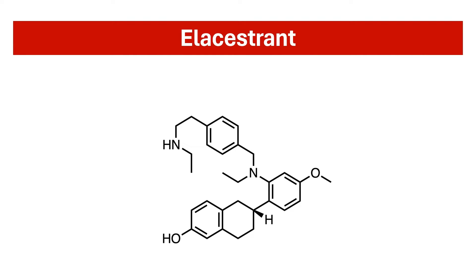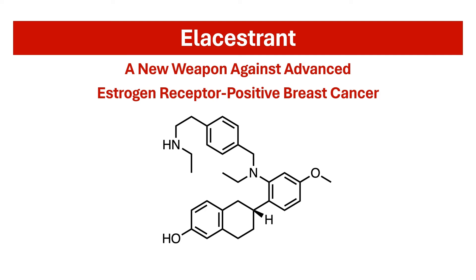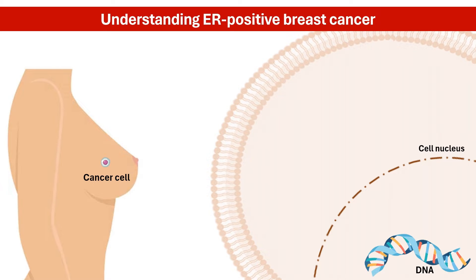In this video, we'll discuss L-acestrant, a recent advancement in the treatment of estrogen receptor-positive breast cancer. Estrogen receptor-positive, or ER-positive, breast cancer cells rely on the hormone estrogen to grow.